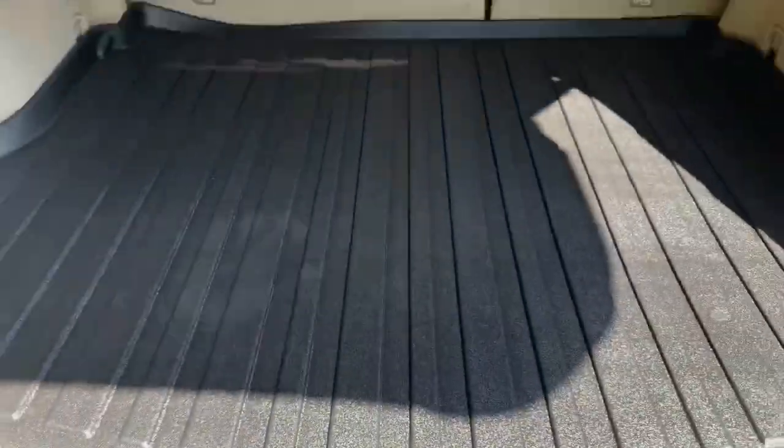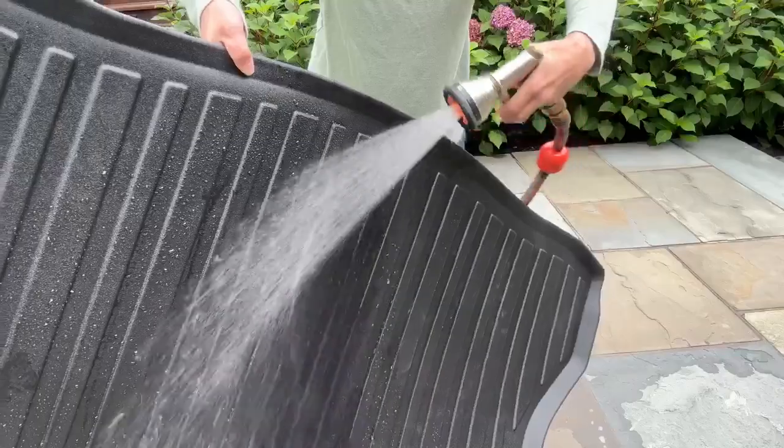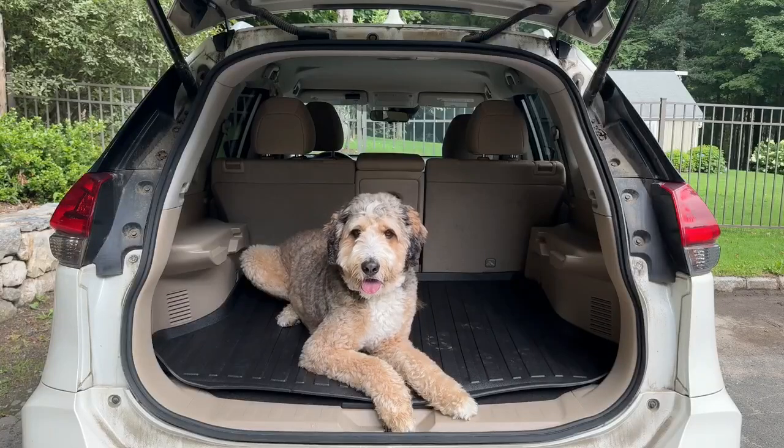After a muddy hike, I simply wipe it down with a damp cloth. For more stubborn messes, a quick hose down does the trick. This liner is a must-have for anyone who loves their pet and their vehicle.